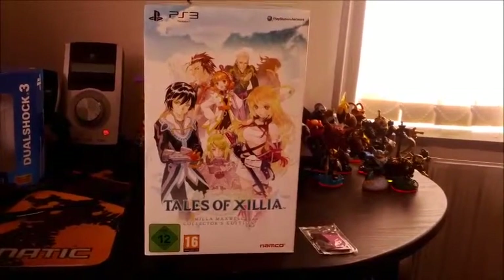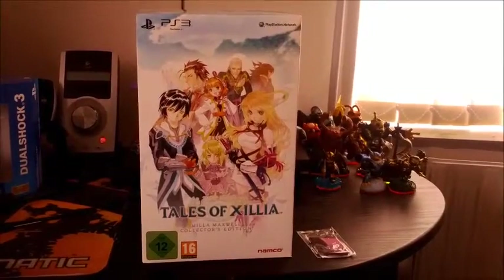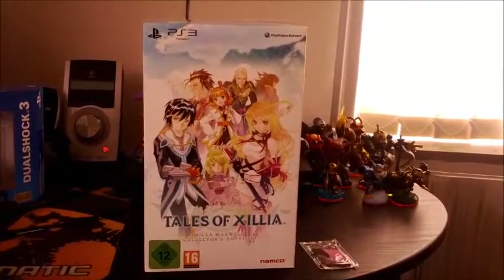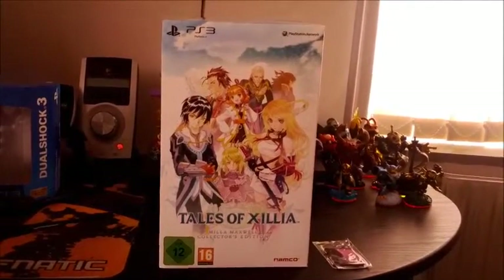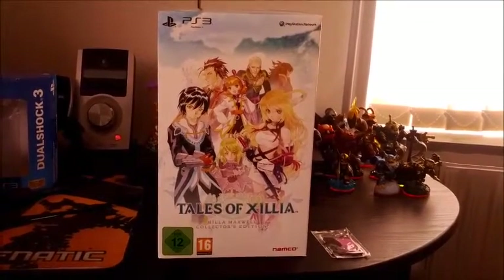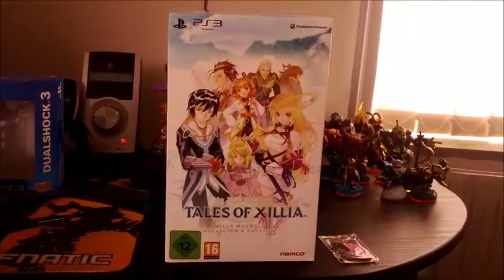My Tales of Milla Maxwell Collector's Edition finally arrived from France. It's not the one from the Tales store, because I found out two or three days before the game was supposed to release that my order had been cancelled, because they couldn't read my card.